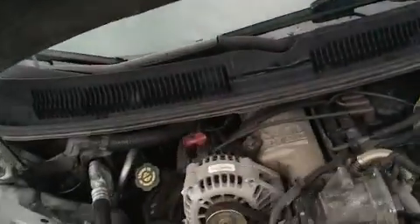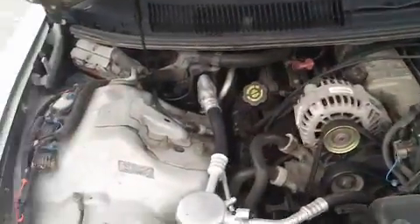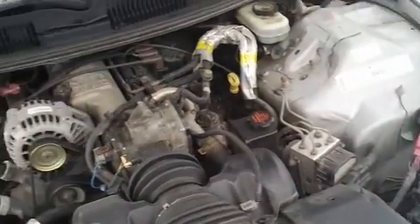I'm looking under the hood. This is a 3.8 liter Series II six-cylinder engine. It's currently running so you can hear how well it runs.